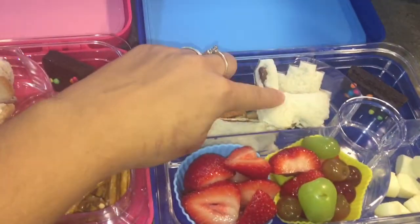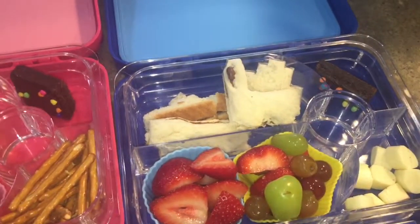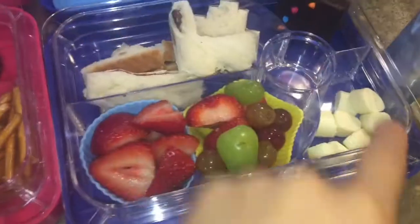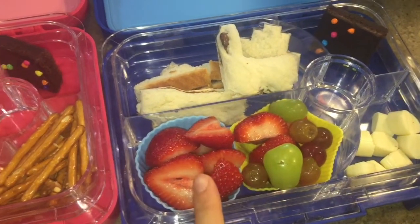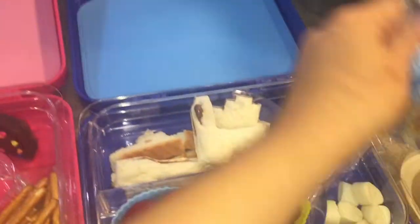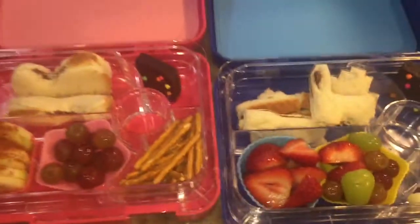Jay is the one that has different. He has a Nutella sandwich shaped as boats, trains, and cars. A brownie, cheese stick, strawberry, and grapes. Isabella did not want strawberries. This is Isabella's juice for lunch today, and Jay is taking that Danimal yogurt because he loves that.